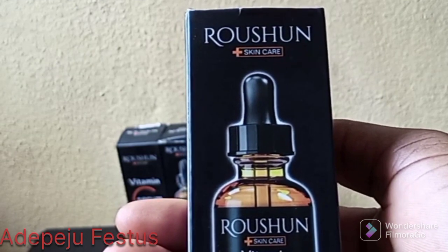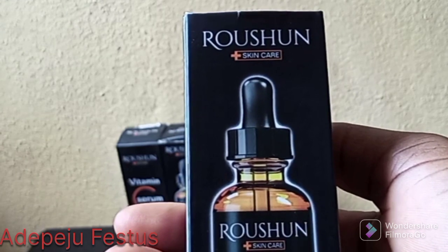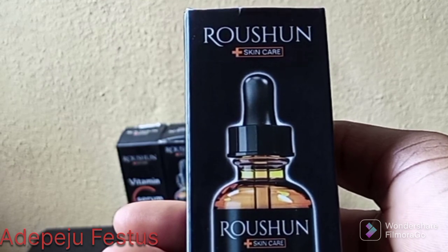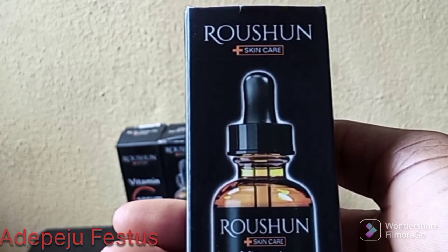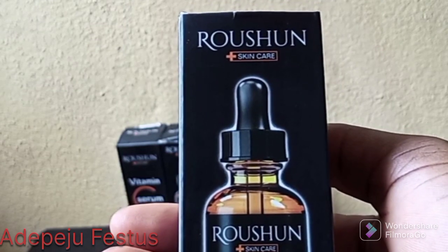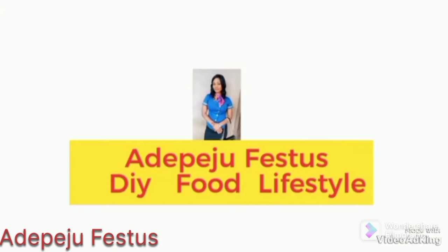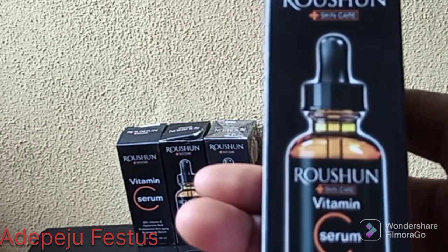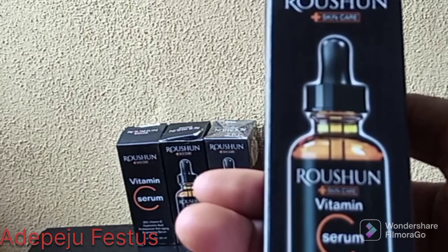You've been seeing lots of vitamin C serums — there's Dr. Rachel vitamin C serum, which I will also make a video about later. Right now I just want to focus on this Russian vitamin C serum. What do you need to know about this serum? It contains 20% vitamin C and hyaluronic acid.